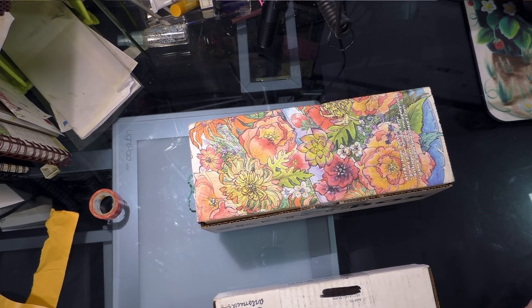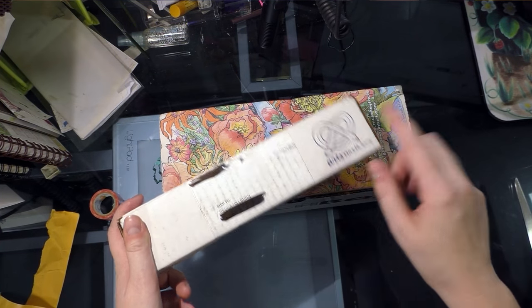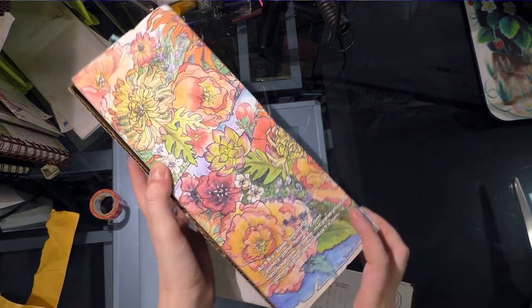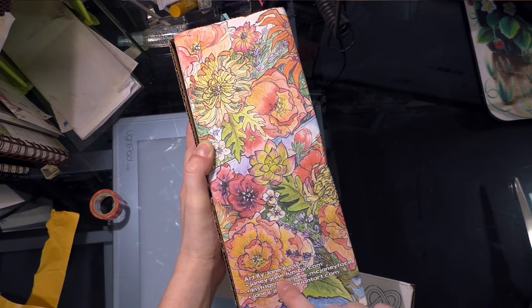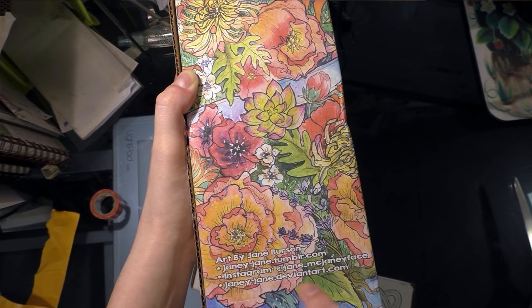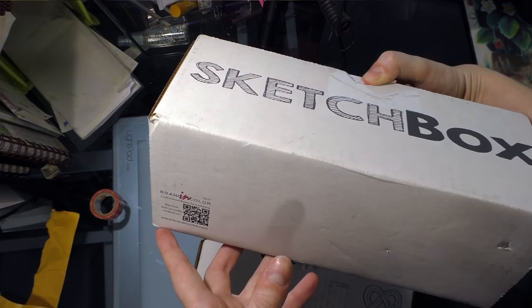You guys owe my Patreon backers a big thank you. ArtSnacks comes in a small fairly plain box with the ArtSnacks stamp on it. SketchBox is a little more decorative. This art is by Jane Burson — janey-jane.tumblr.com, Instagram is janemcjaneyface, and DeviantArt is janeyjane.deviantart.com. So if you love these lovely flowers, you should check out her art. It also has their logo on the side.